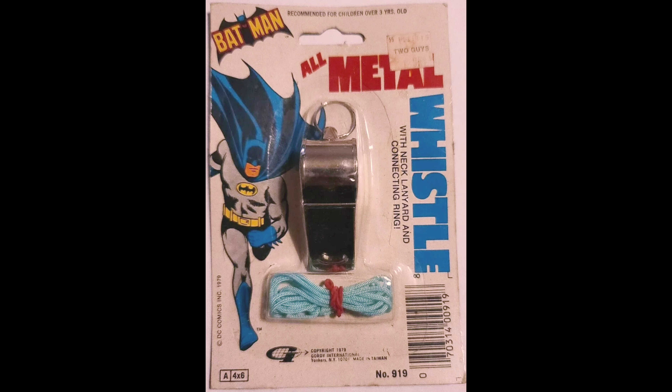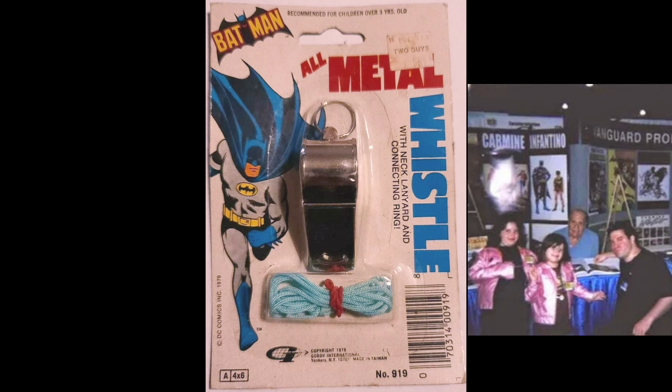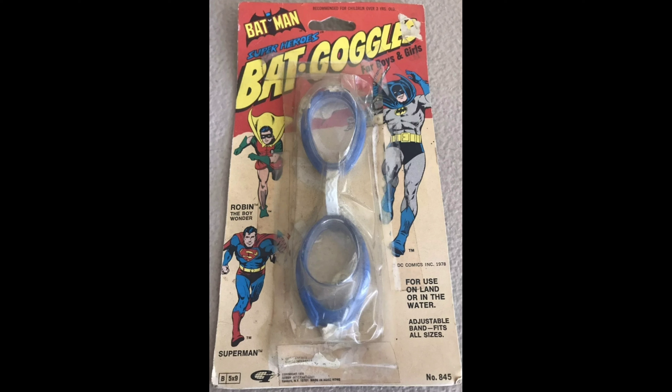This is the metal whistle made in 1978. All the 70s card backs for Batman toys featured DC stock art by Carmine Infantino from the 60s — I even mentioned this to Infantino when I met him. You're looking at the 1978 back goggles for swimming — it's an uncommon piece. The most rare piece Henry Gordy ever produced on Batman is this jailhouse lock and key.